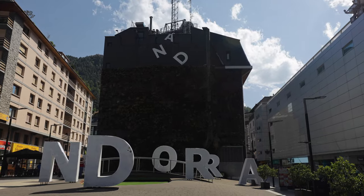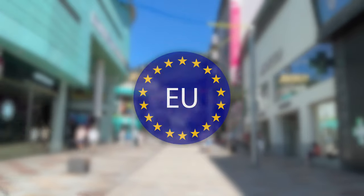Interestingly, although the euro is the official currency here, Andorra is not a member of the European Union.